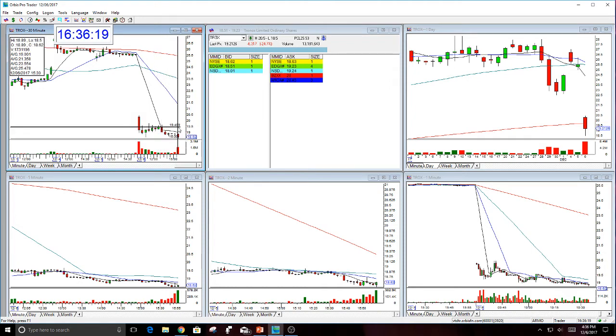Now it did end up falling into the close, but if you were watching this very closely when it came down in here at 2 o'clock — major reversal time — you could have gotten out of it, and that's what I thought was the right thing to do. But it actually did end up going to that one number I had given, which was the target of 1850.